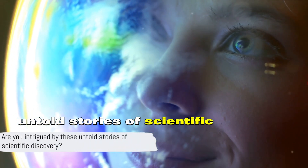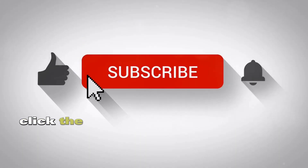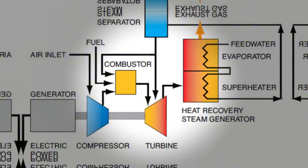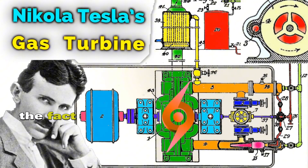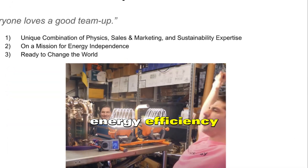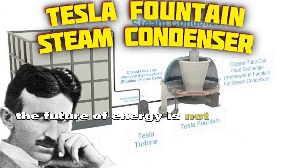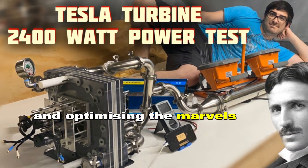Intrigued by these untold stories of scientific discovery? Then don't let this cycle of curiosity end here. Click the follow button below to journey with us through the labyrinth of science and history, where the past and the future are closer than you think. Whether you credit Dr. Cheng or Nikola Tesla, the fact remains that this combined gas and steam cycle is a game changer in the quest for energy efficiency. As we continue to innovate and build upon the work of past geniuses, one thing is clear: the future of energy is not just about new inventions, but also about rediscovering and optimizing the marvels that already exist.